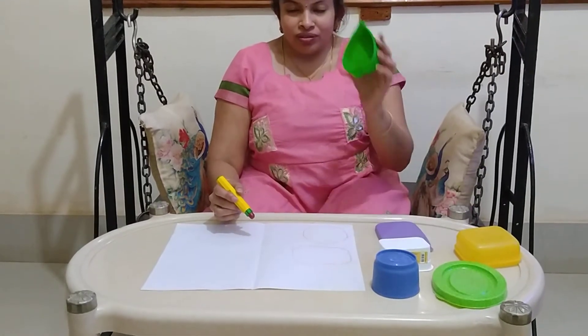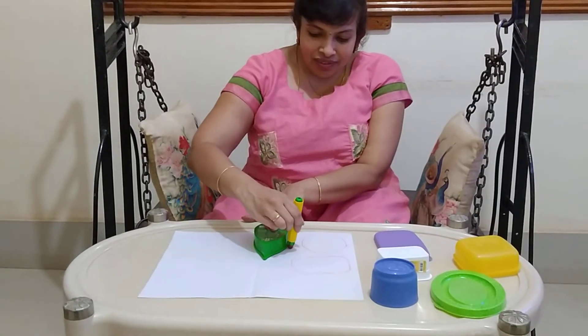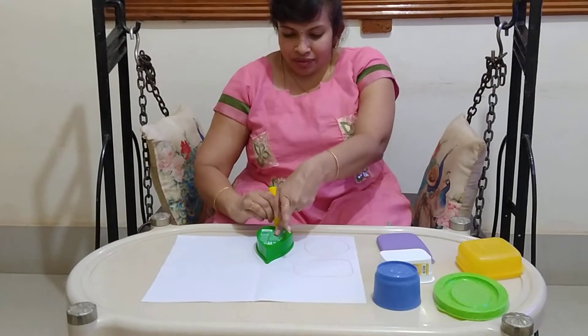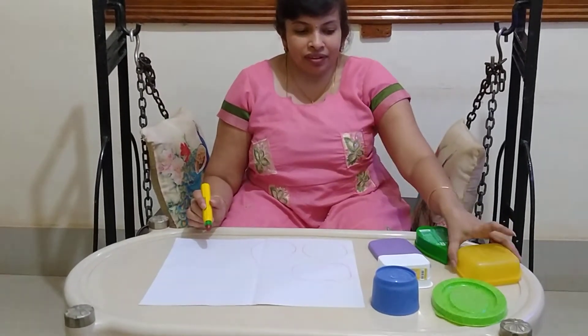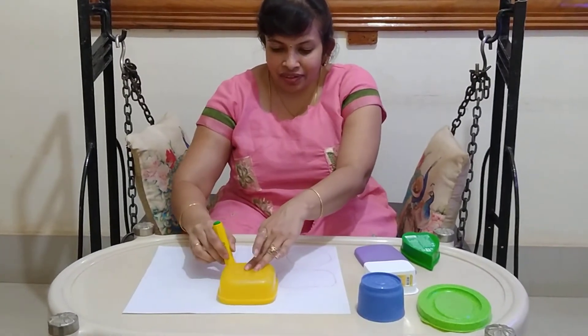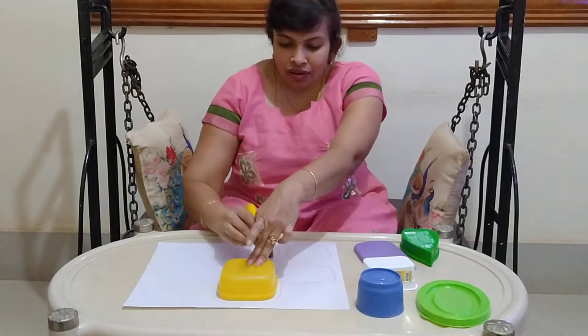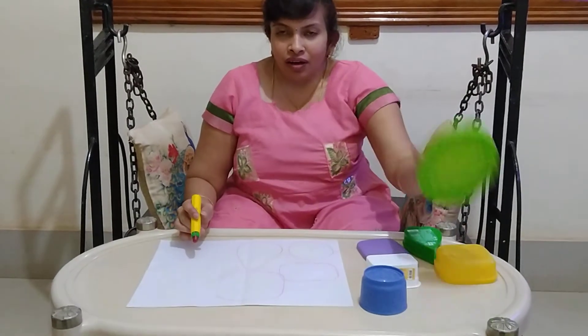Now, the heart shape object. Square. Oval.